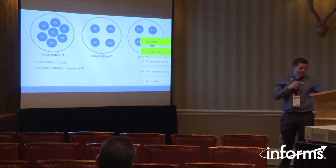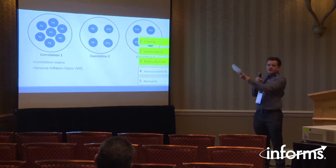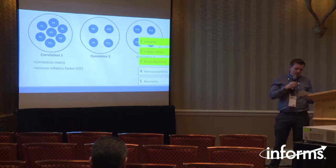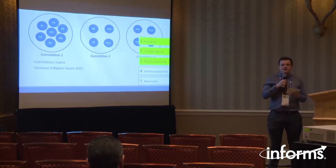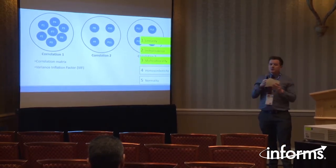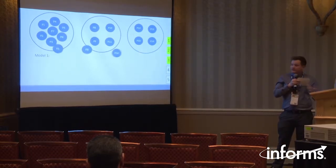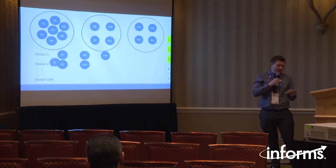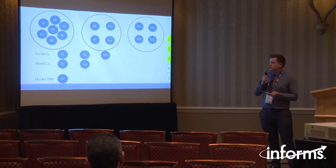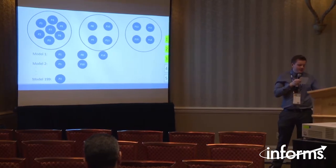By doing this, we were able to satisfy the assumption of multicollinearity by picking at most one predictor from each group when building the models. We wanted to build as many models as possible with as many combinations of the variable predictors as possible. So we picked every combination of three variables with at most one from each group, every combination of two, and every predictor by itself in a model. This gave us 199 models. If we hadn't picked at most one from each group, we'd have built 33,000 models, which would have taken a lot more time to process and analyze.